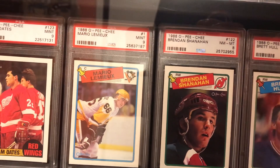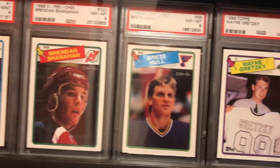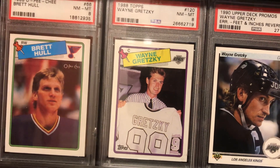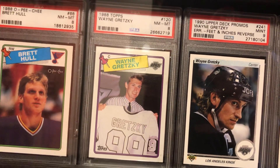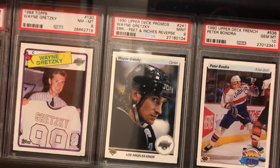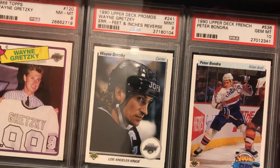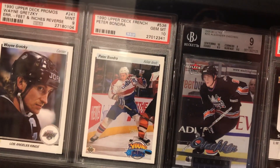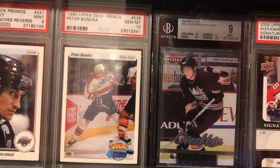Got the Brendan Shanahan rookie, my Brett Hull rookie. The '88 Topps Gretzky — I always liked that photo of him holding up the jersey, because this is one of the rare cases where the O-Pee-Chee is actually a different photo from the Topps; they're almost always the same but this one's not. That's the '90 Upper Deck promo — not the regular one, the promo. Not super rare but a little more obscure. Peter Bondra was one of my guys growing up — I always liked him a lot on the Caps.